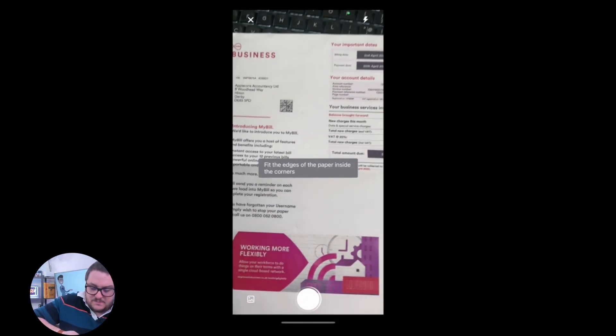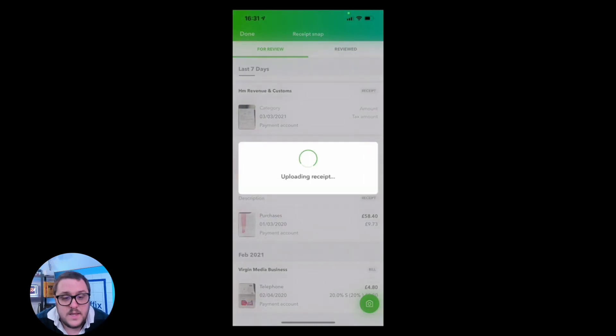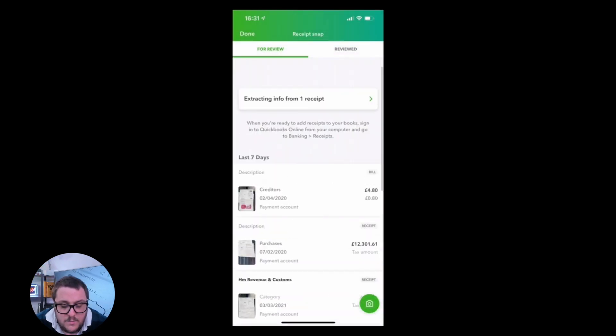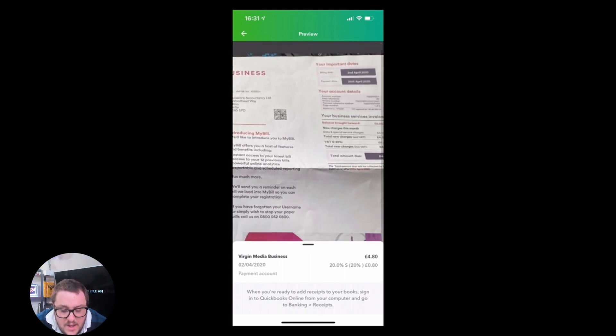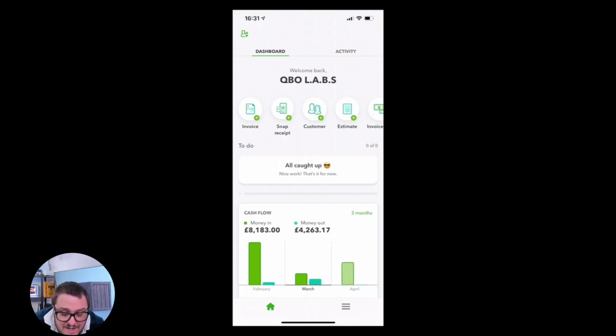Let's do another one — let's take a photo of this bill. Okay, I've got a copy of the bill. I'm just going to press 'use this photo' and once I press that it's going to do exactly the same thing: it's going to upload it and wait to process. Just like the other one, it's going to extract the numbers, the VAT, the date, and Virgin Media Business — and it's going to determine what it goes to. As simple as that for getting a transaction into QuickBooks.